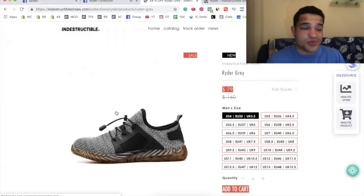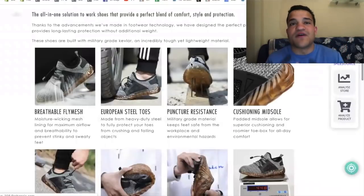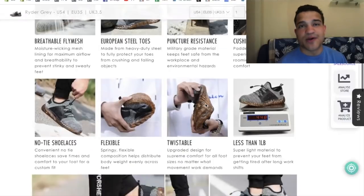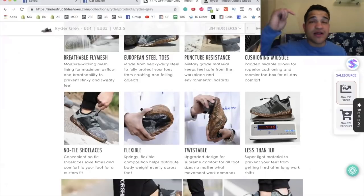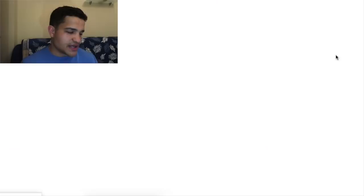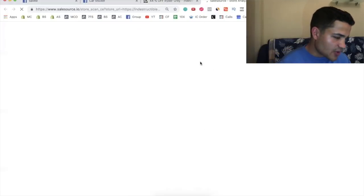The quality of the site isn't that impressive. It has a nice description and provides a lot of details into what the product does — it really explains the product very well. They have some really nice reviews, and we're going to use a tool called Sales Source to analyze the store.